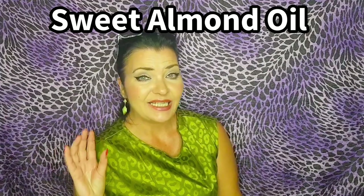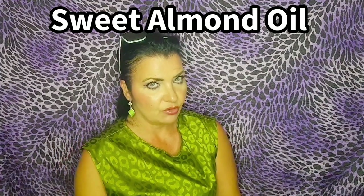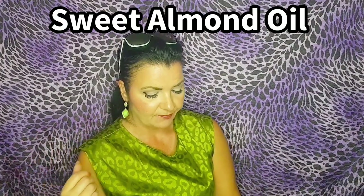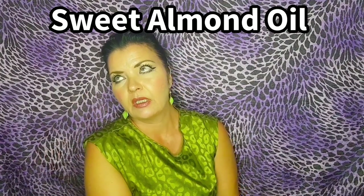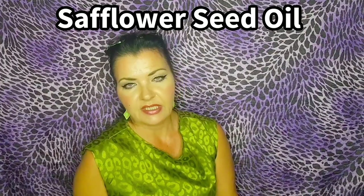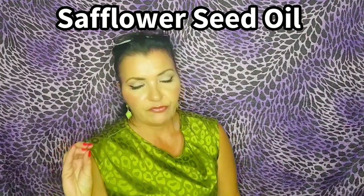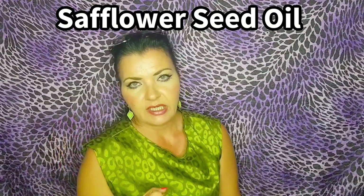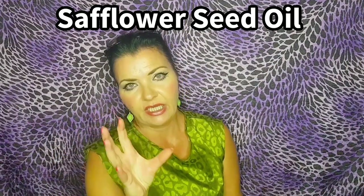Sweet almond oil soothes the skin and is excellent for dry skin. It has vitamins A and E, is rich in antioxidants, is anti-aging, reduces the signs of aging, and also fades scar tissue. Safflower seed oil contains antioxidants and vitamins A and E, is good for inflammatory skin conditions like eczema, and is rich in linoleic acid, which maintains a healthy skin barrier and keeps moisture in.